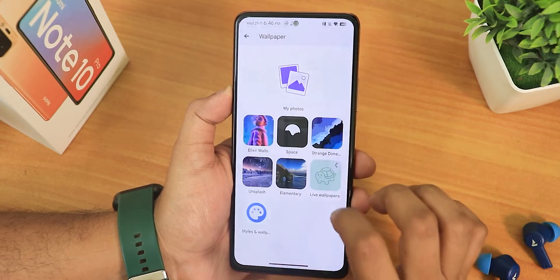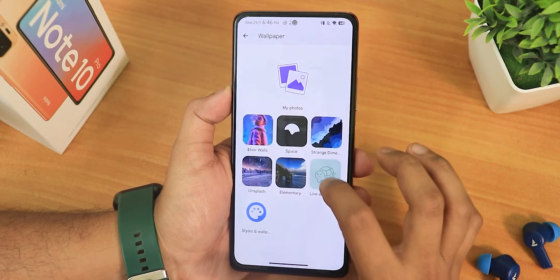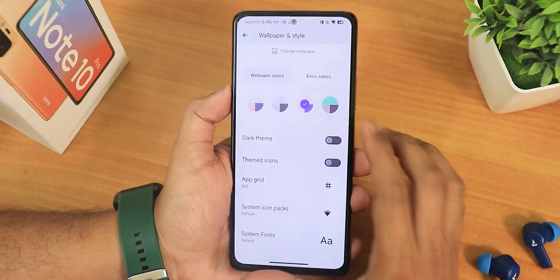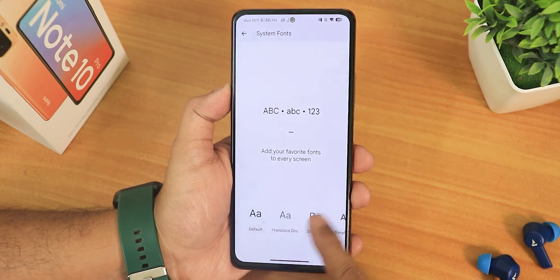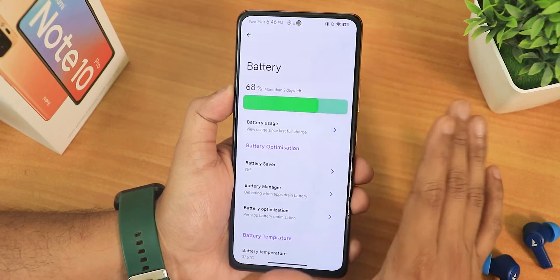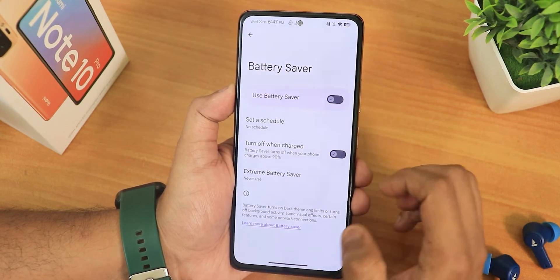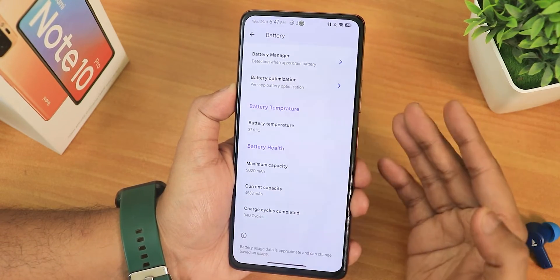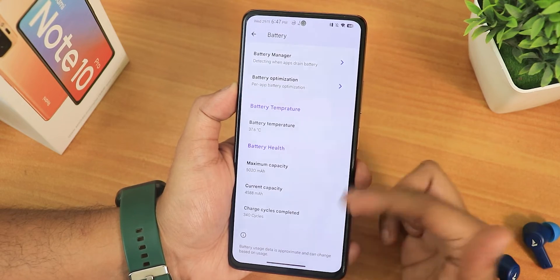In wallpapers and styles, you can change wallpapers here and there are Elixir walls — space, strange dimension, Unsplash, and elementary options, all very cool. There are basic and wallpaper colors with 16 or more color options, dark theme, themed icons, and grid up to 6x10. System icon packs and system fonts can be changed here too. In battery settings, this ROM really stands out — there's a green bar showing percentage, battery saver with normal and extreme modes, battery manager, per-app battery optimization, battery temperature, battery health with max capacity, current capacity, and charging cycles.